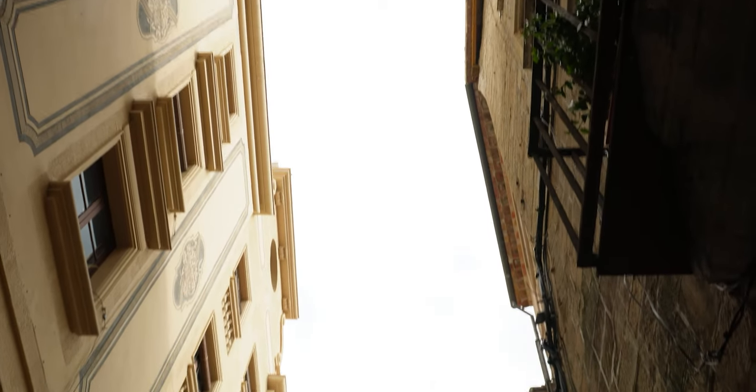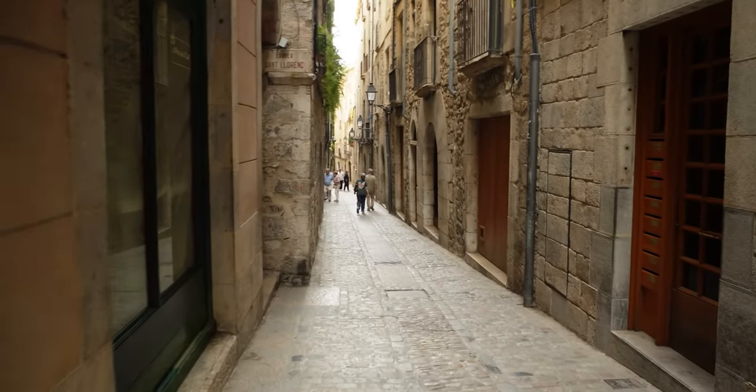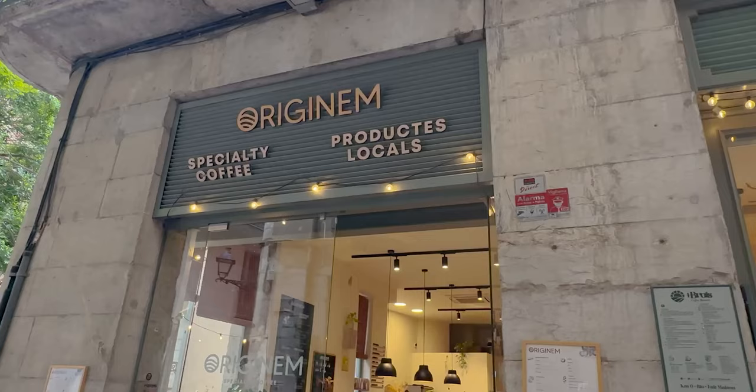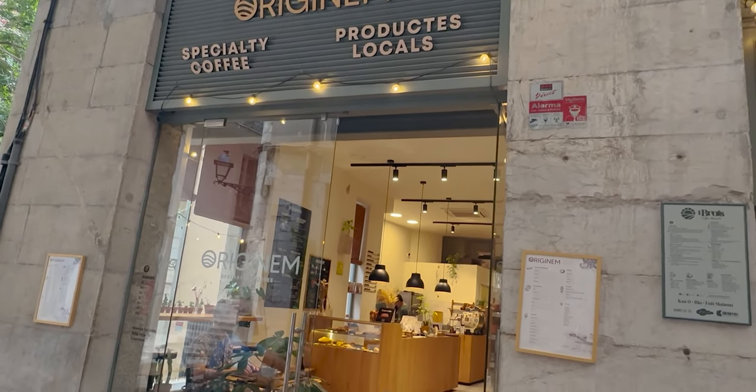After quickly dropping the bags off, we wanted to get out and show you some of Girona — plus we were starving. After a short walk we came across loads of cafe bars. We chose to eat at Originum and it didn't disappoint.